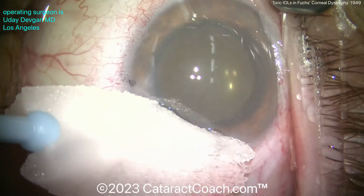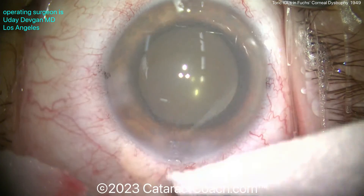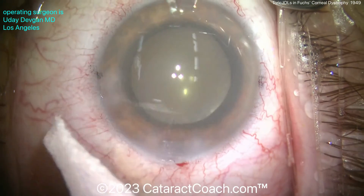Now we're double-checking the incisions with a Weck-Cel sponge soaked in tetracaine. You know that trick, right? If not, go to CataractCoach.com and look up tetracaine. Thanks for watching.